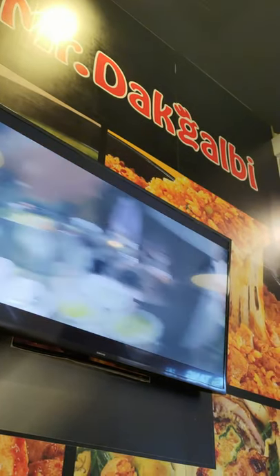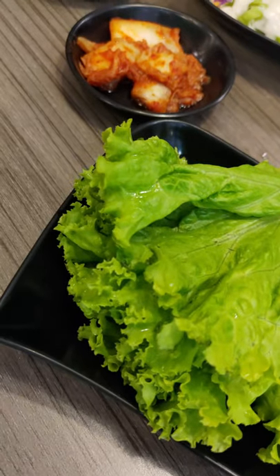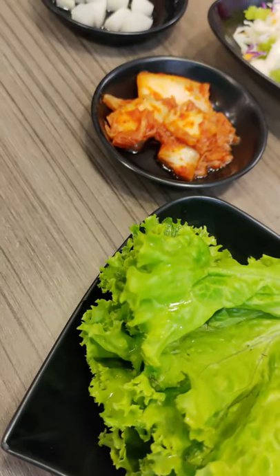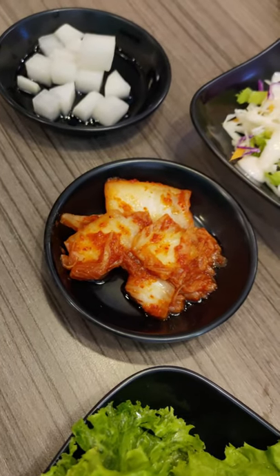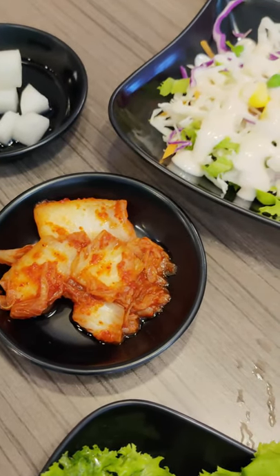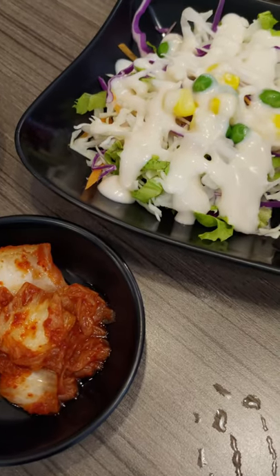Kali ini, sebenarnya kita bukan lagi di dapur Nyonya Emet untuk masak-masak. Tapi, Nyonya Emet lagi pengen dimasakin. Di Mr. Duck Galbi ini, setelah kita pesan makanan dan pilih tempat duduk, nanti mbaknya langsung nganterin bahan-bahan masakan menu yang kita pilih.